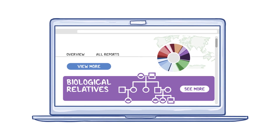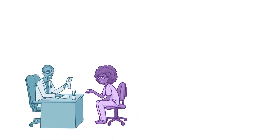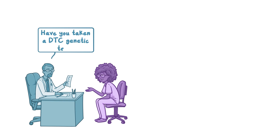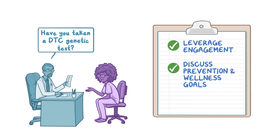DTC tests typically offer information about genetic ancestry or ethnicity. New insights about a patient's ethnicity may be relevant for their health history and clinical care. Similarly, DTC tests can lead to more, and sometimes new, information about biological relatives, so regularly ask patients what new family health information they learned from their DTC testing experience. Finally, consider asking patients if they have already taken a DTC genetic test. Discussions about their reasons for testing offer opportunities to leverage patient engagement and motivation to discuss prevention and other health and wellness goals. Incorporating insights about a patient's genome into these discussions is one example of the promise of precision medicine.